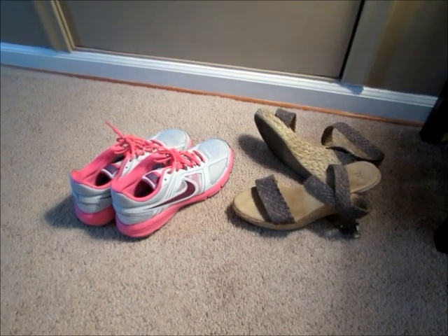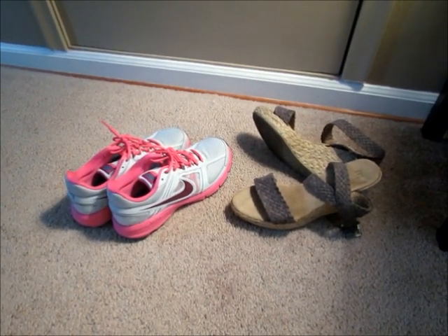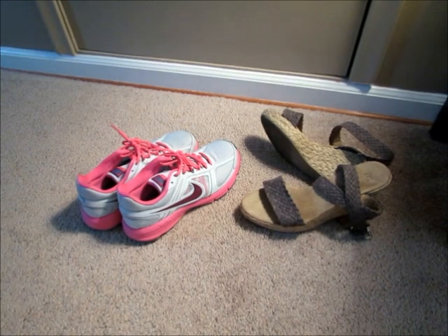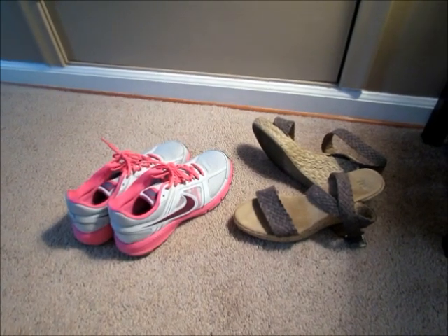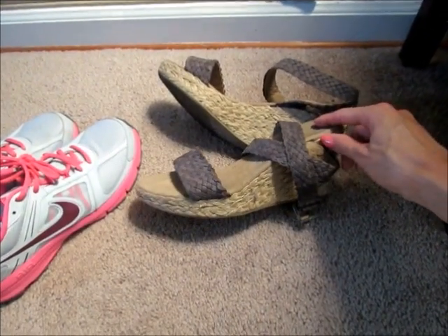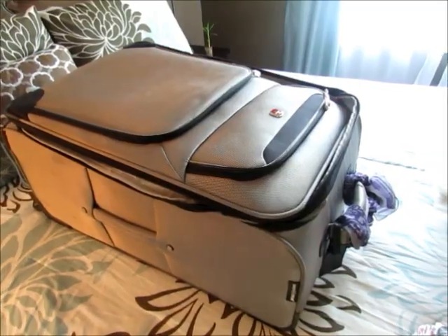If you're having trouble keeping your suitcase weight down on a longer trip, pack your shoes in your carry-on bag if you aren't using it for anything else. Carry-ons usually aren't weighed — they just have to be a specific size. I put heavier things like my tennis shoes and wedge sandals in my carry-on to save weight in my checked suitcase.